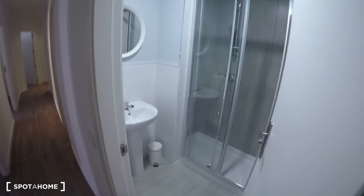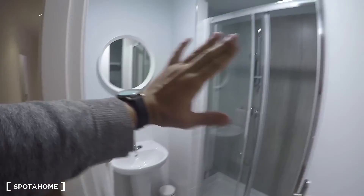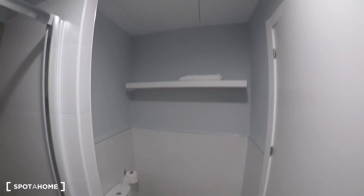We finalize the video with bathroom number two, which is a little bit smaller than the first one but still a full bathroom — sink, mirror, the same type of fancy shower, towel holder, circular mirror, a shelf for towels, and the toilet. Sorry for the long video, guys. This is a nice shared apartment on Calle Valencia in Lavapies, perfect for students, young professionals, and Erasmus students. This is Miguel from Sporto Home Madrid — see you next time!